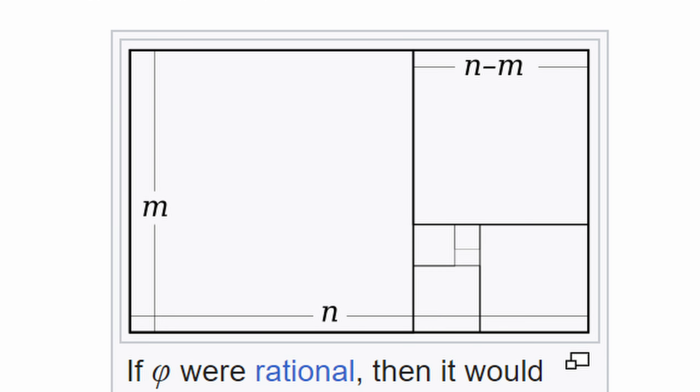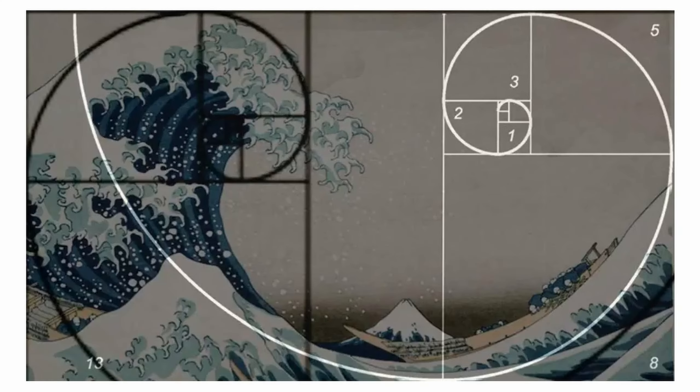Golden ratio is used in a number of fields, including art, architecture, engineering, and of course, music.